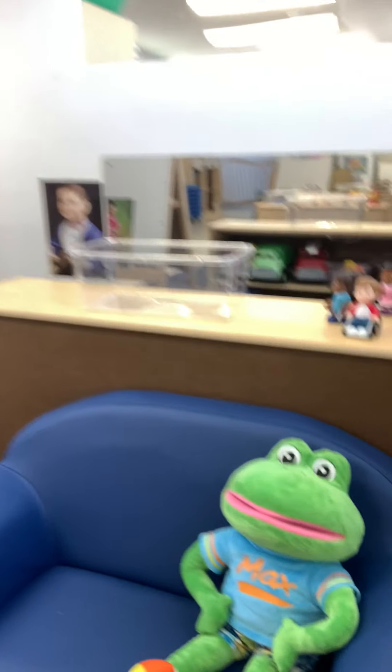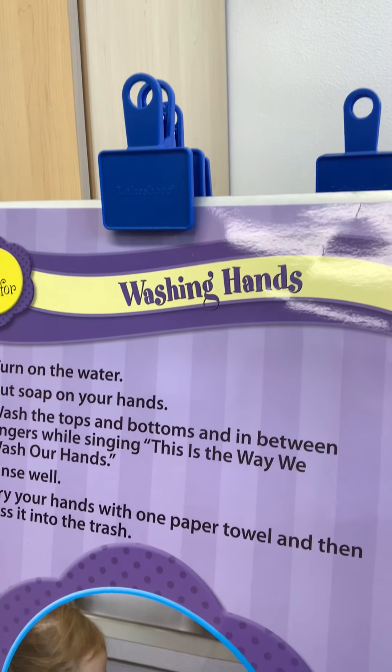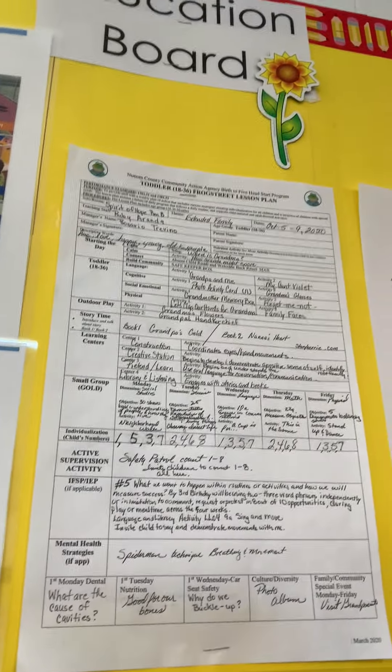Our library is where Ms. Ruby is going to be sitting for books. We have other things right here as you can see. Make sure you wash your hands — we're going to be practicing that a lot. We're going to be sitting in a circle here; I'm probably going to be putting X's. And then we have our lesson plan right there.